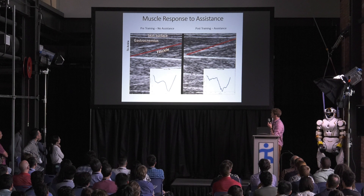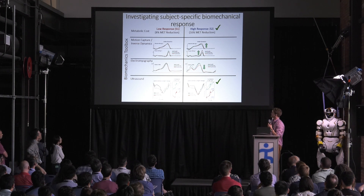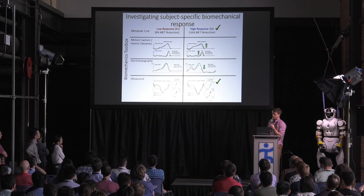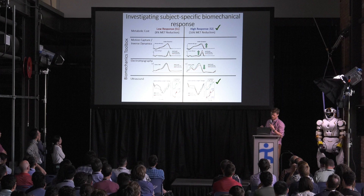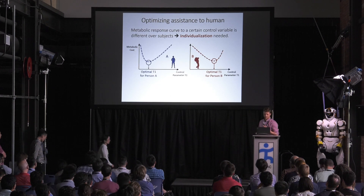Looking at the results, I'm showing data from two subjects — one low responder and one high responder. The high responder shows traditional metrics we consider good for energetics: increased ankle moment and power, reduced activation. We also see that the muscle fascicles for the person who responded well are correlated much better with the natural or unperturbed state. Going forward we think we can use this knowledge to better design exoskeletons. With that, I'll let Myung-hee talk about how we can optimize the robot.